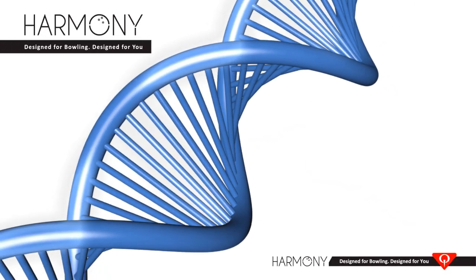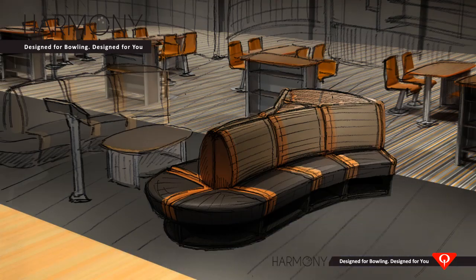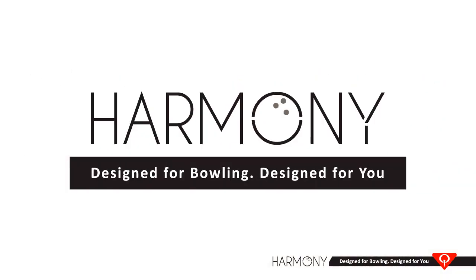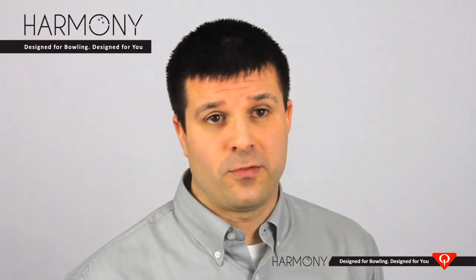At Cubica AMF, innovation is our passion. After speaking with hundreds of proprietors around the world, and over three years of R&D effort, we are proud to introduce Harmony, the world's only front-end turnkey solution designed with you and your business in mind. There are many furniture lines on the market, but only Harmony is uniquely designed to address three core needs that today's bowling centers face.